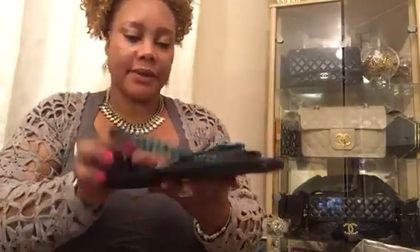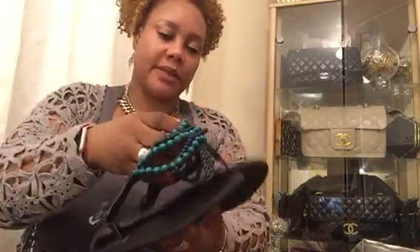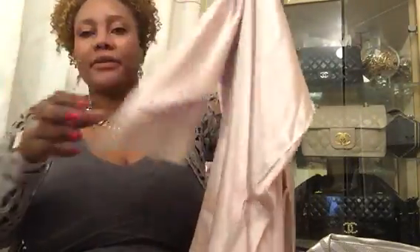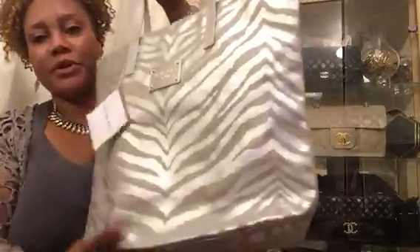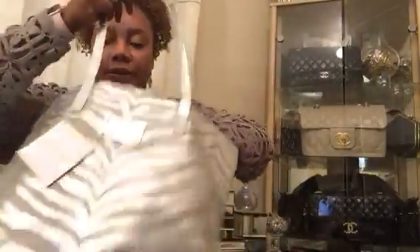I also picked up these brand new sandals for 20 pence — just because they were only 20 pence and I'm sure someone in the family will appreciate them next summer. Then I got myself a silk robe for 20 pence — just a plain robe in a blush color.